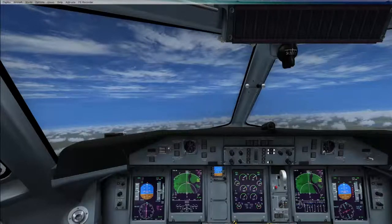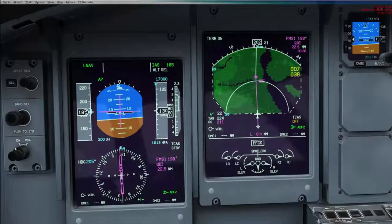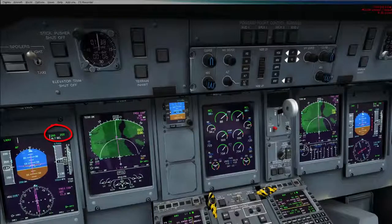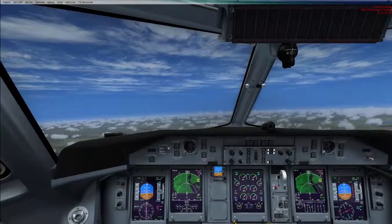We're passing 13,000 feet, still at 185 knots, so we could probably rev this up. We'll move this up to 200 knots. Our climb won't be as steep but we will travel over ground a little bit faster.